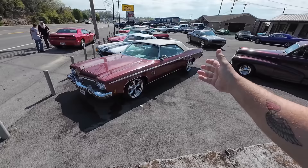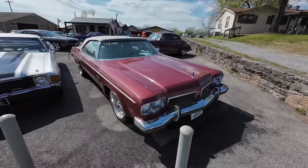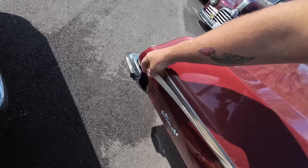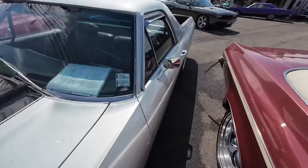1973 Olds Delta 88 Convertible — priced at $17,900. We've got a little trim, a little glue coming off the trim here. We'll see if we can get that put back on. Next to that, a 1972 Chevy El Camino also priced at $17,900.